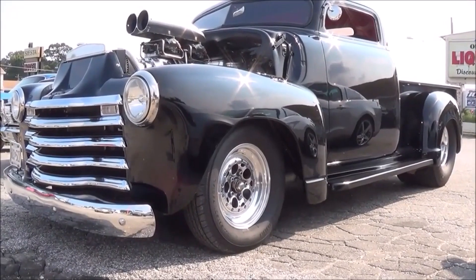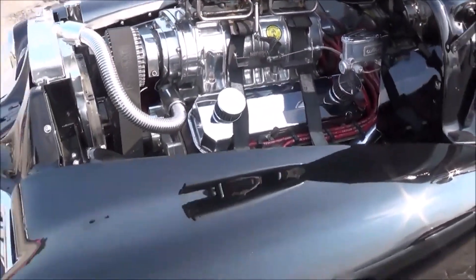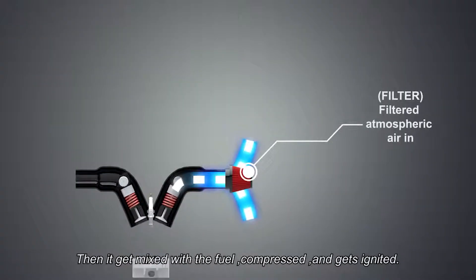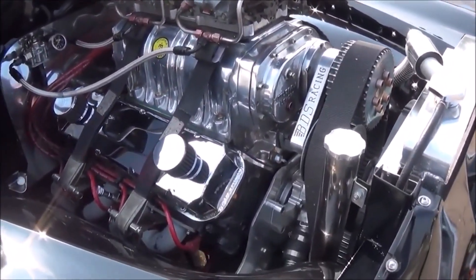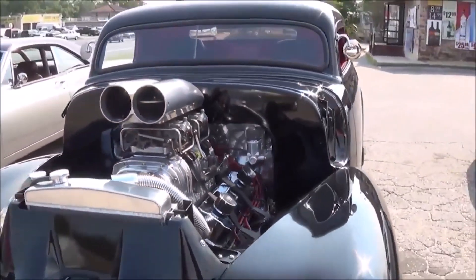Both superchargers and turbochargers are fantastic systems, and an engine without one is known as naturally aspirated. These systems work by compressing the air going into the engine, allowing for more powerful combustion inside the cylinders and enabling the engine to produce much more torque and power. A turbocharger gets its power from a turbine connected to the exhaust manifold, using energy from exhaust gases to spin and compress the air. A supercharger is powered by a belt or chain connected to the crankshaft, using the engine's mechanical energy. Both systems come in various types and generally help boost the engine's performance.